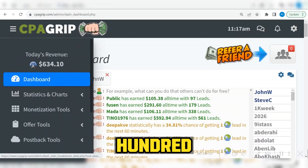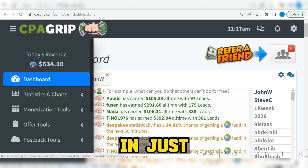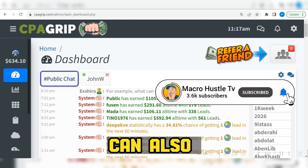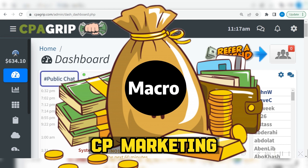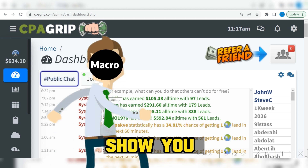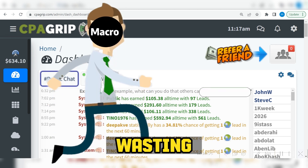I just made $634.10 in just a few seconds. Now I will show you how you can also make the same exact amount. CPA marketing self-clicking is the new way to make money online. I will show you how simple it is — let's begin without wasting much of your time.